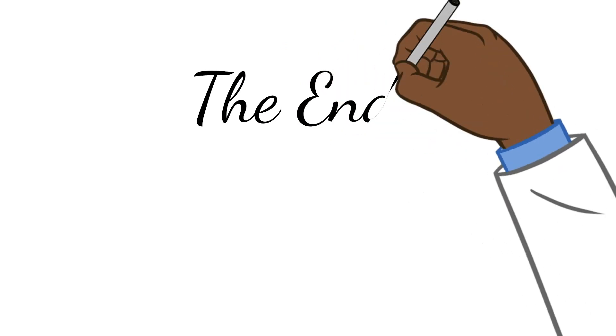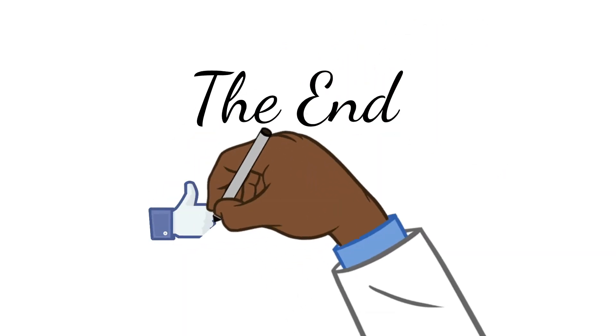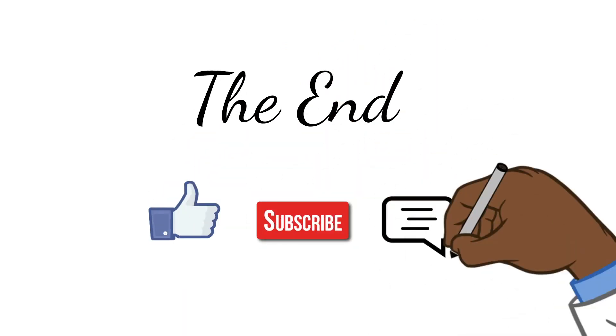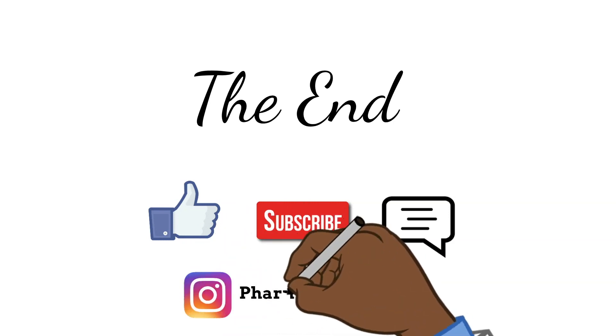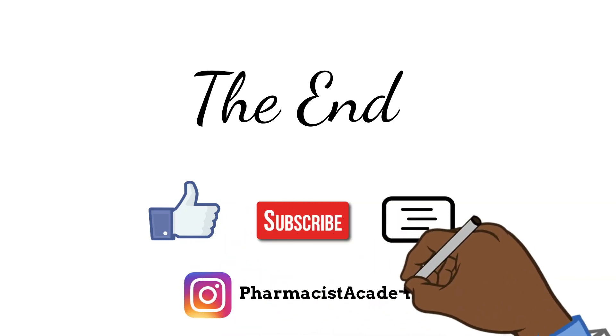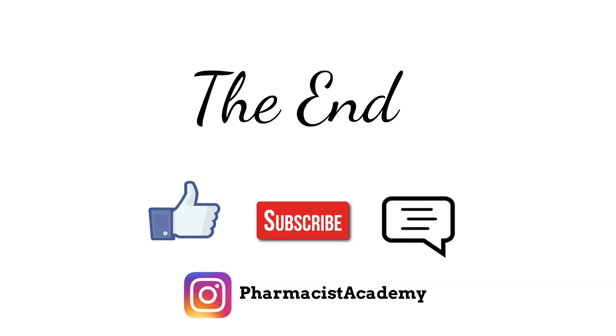That will be the end of this video. As always, if you learned anything at all, please like, subscribe, leave questions, comments, or feedback down below, and follow me on Instagram at Pharmacist Academy. Thank you for watching and take care.